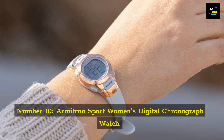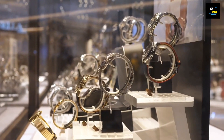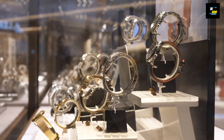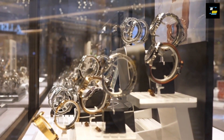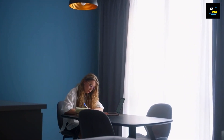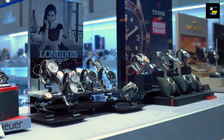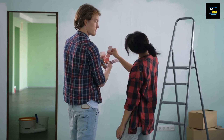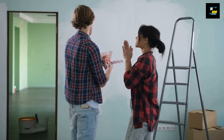Number 10: the Armatron Sports Women's Digital Chronograph Watch. This watch can be the best option for you if you're seeking a watch better suited for an active lifestyle. It has an easy-to-read LCD display that shows the time and date. The watch has a backlight mode to make it easier to read in low light. Additionally, there are 19 different colour choices available.